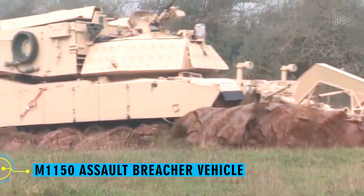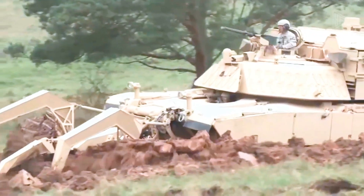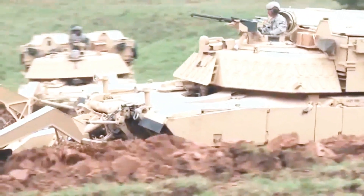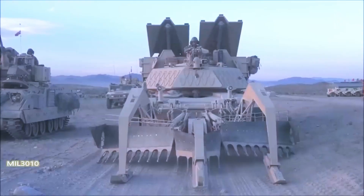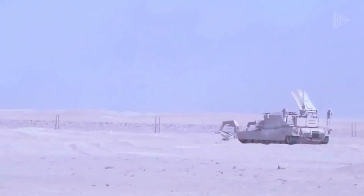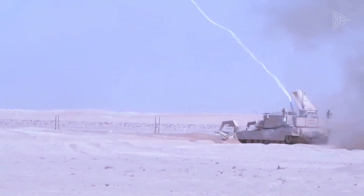M1150 Assault Breacher Vehicle. An ideal partner for the Baobab K is the M1150 ABV Mine Clearing Tank, the unsung hero of breaching enemy defenses. This 72-ton war machine is the best at clearing the way for infantry to advance and making sure they get through safely.